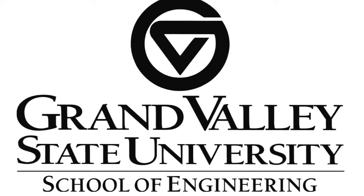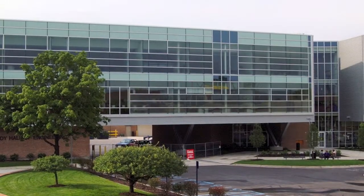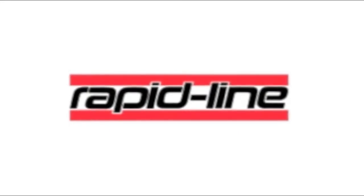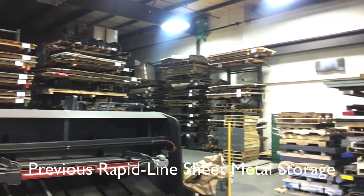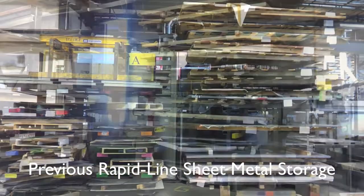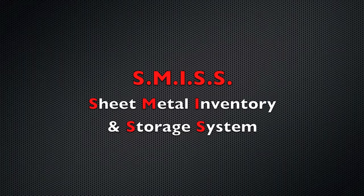Each year, Grand Valley State University's College of Engineering partners with area companies to provide design projects for a two-semester capstone project for seniors. RapidLine is a large metal fabrication shop located in Grand Rapids, Michigan. Prior to the new storage system, sheet metal was stored on 12 separate racks, taking up a great deal of valuable floor space. RapidLine proposed a senior project to develop a method to more efficiently store and track their sheet metal inventory. Thus, the sheet metal inventory and storage system was conceived.